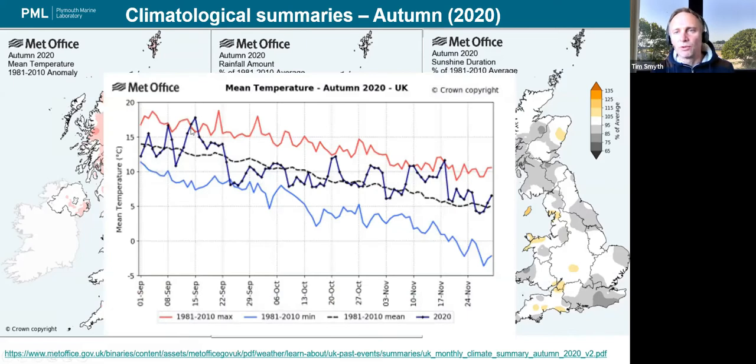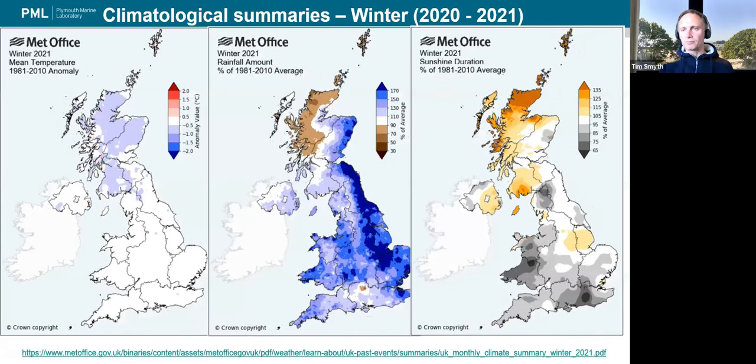Just briefly touching on the winter we've just had — winter 2021. Surprisingly, it wasn't particularly cold in this part of the world, although we had maybe a week or so in February 2021 of some pretty cold temperatures. Overall the winter was nothing to write home about. It was wetter than average — somewhere between 130-150% of average — and duller than average for the entire winter.